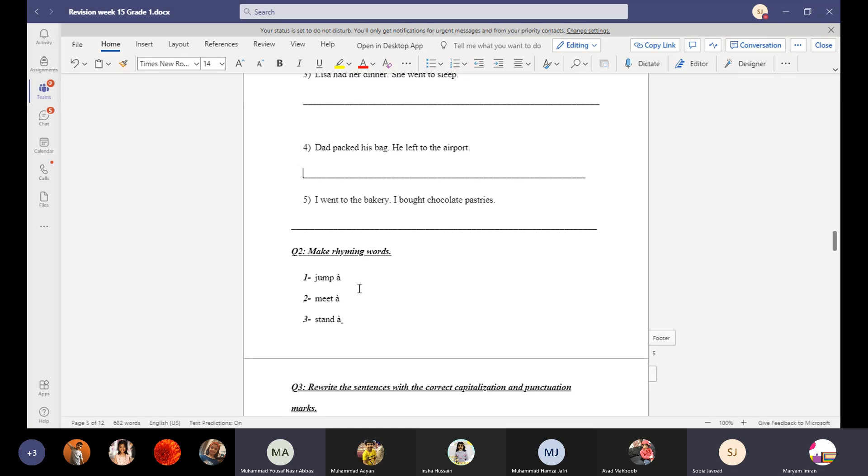Now rhyming words — what is the rhyme for jump? Hump. Jump and hump rhyme. What rhymes with meet? Sleep, fleet, sheet — there are many rhyming words. What rhymes with stand?